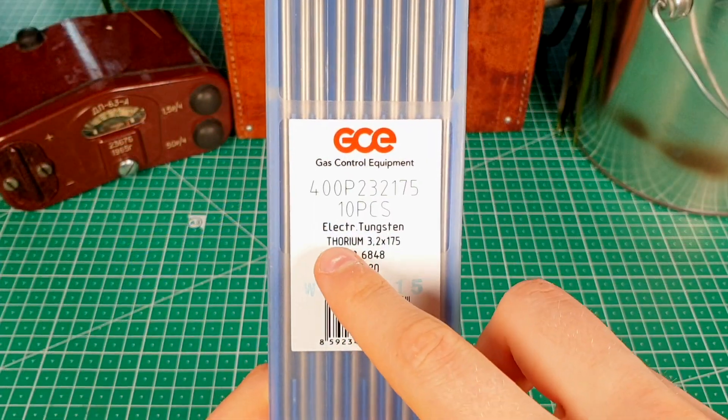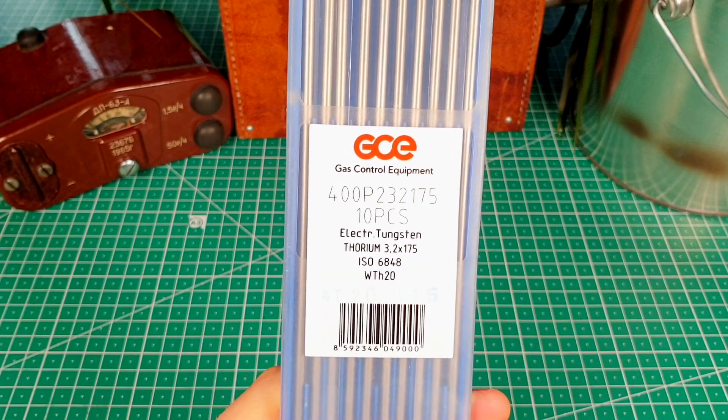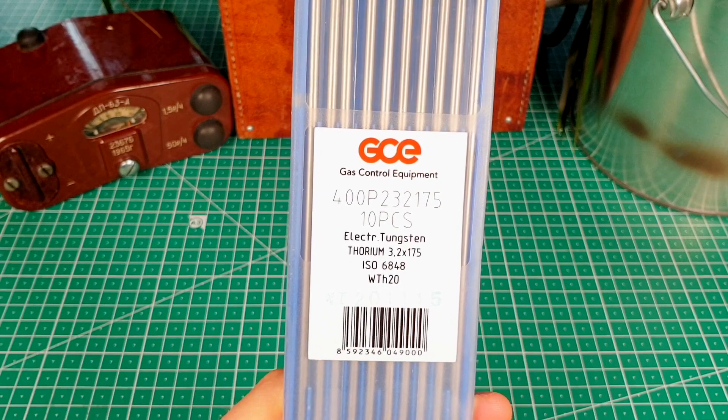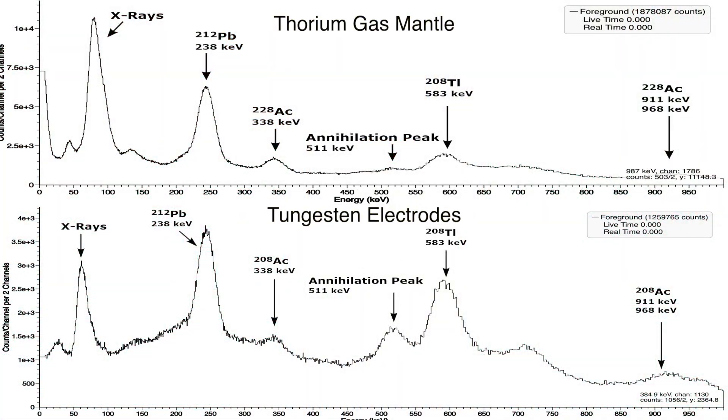Since the label on the box clearly states that these electrodes contain thorium, I didn't expect the gamma spectroscopy to show anything interesting, but to my surprise, it did. The main two differences between the spectrum of tungsten electrodes and the spectrum of a thorium gas mantle are the peak at 511 keV and the peak at 583 keV.